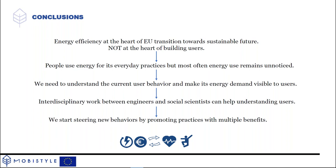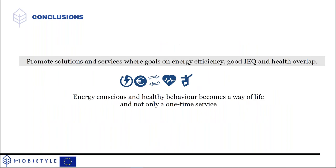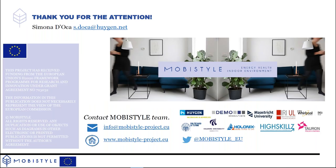We must move beyond behavioral change to habit formation — making energy consciousness consistent and switching the mindset. We must also consider multiple benefits: behavioral change saves energy, but also creates healthier environments and more productive workspaces. Our goal is to promote solutions where energy efficiency, environmental quality, and health goals overlap, bringing energy consciousness not just as a momentary behavioral change but as a new lifestyle. Contact us at info@mobistyleproject.eu for further discussion.